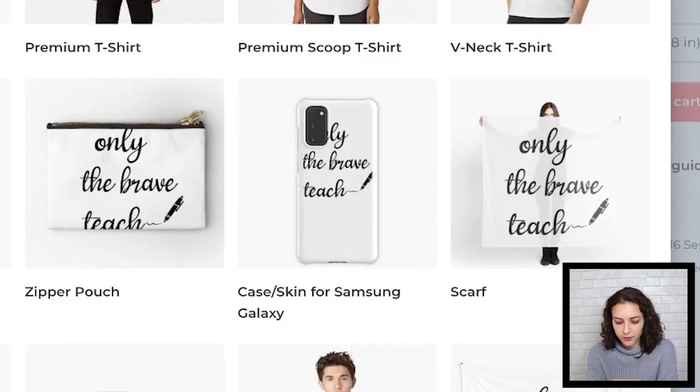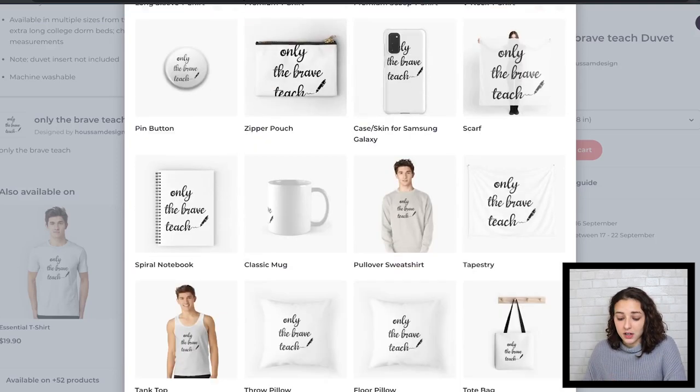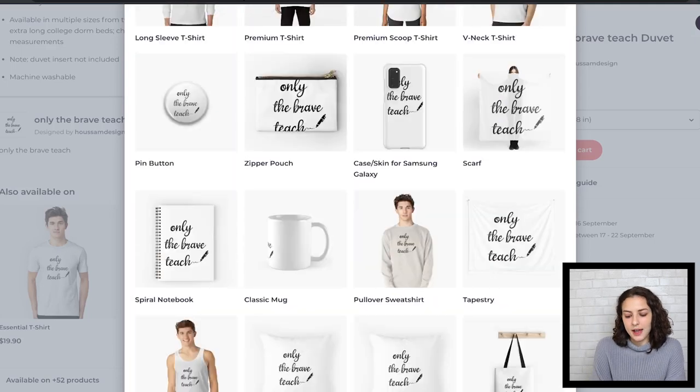For example, this phone case — you're going to want to work on formatting a little bit because you just see 'LY the brave teach.' I would shrink that and bring it down a little bit. I would consider left-aligning it because 'the brave' and 'teach' both line up on the left. What's tricky about the mug is that in the preview it shows the side — sometimes people want the design on the opposite side of the handle. You want to be really careful not to default to mug unless you have it right on the front, because as you can see, it's just bare.